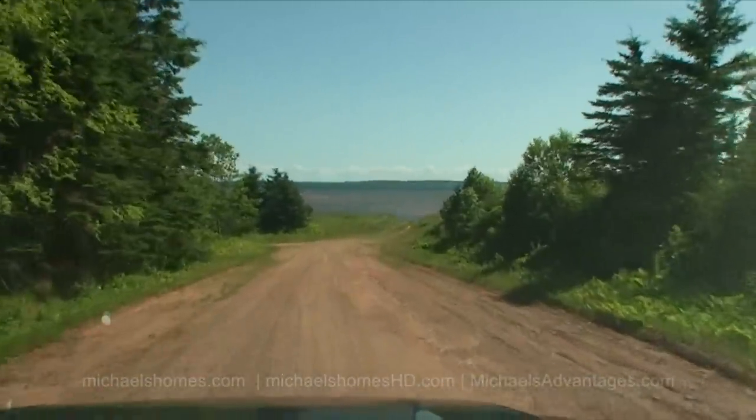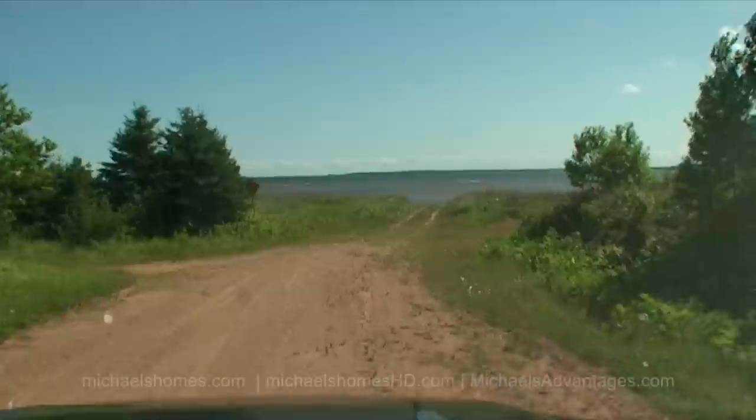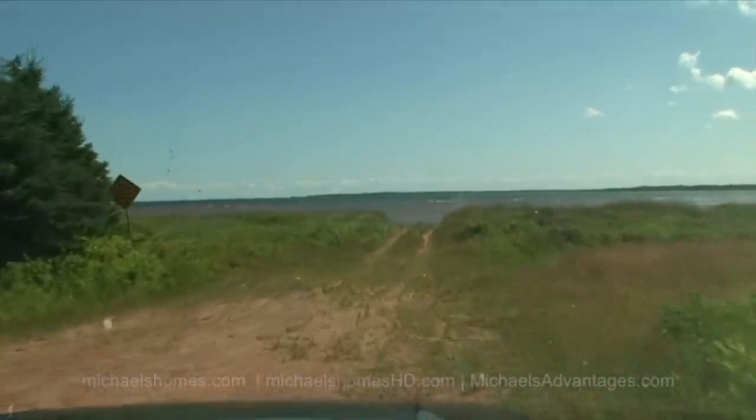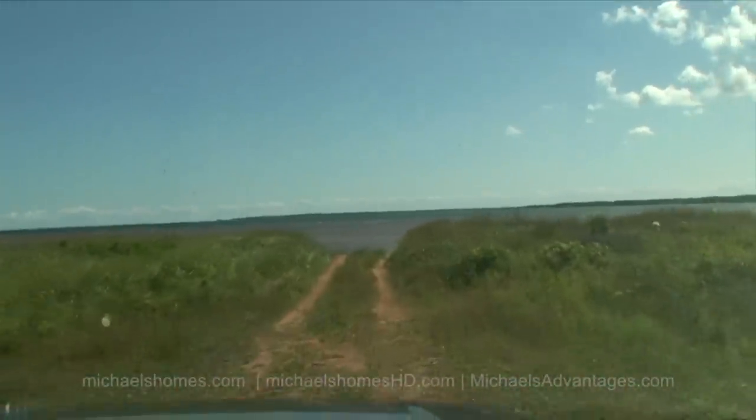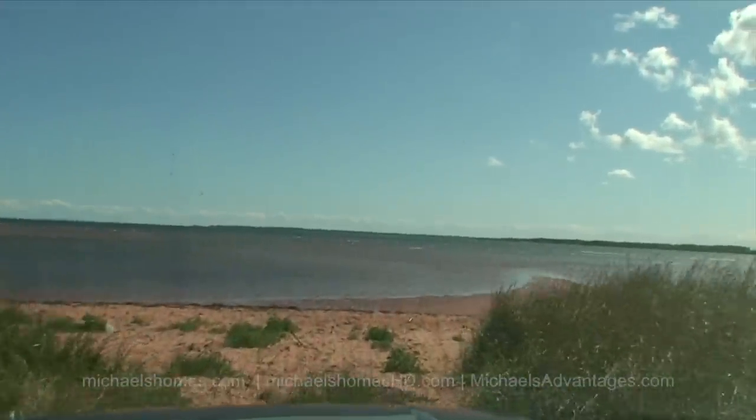So there's the waterfront. You can see a bunch of buoys out there — those are not public swimming, those would be fishing buoys. And this would be the beach. It's actually really nice.